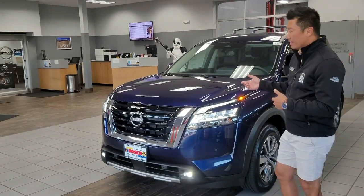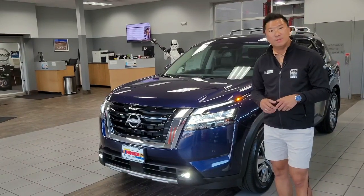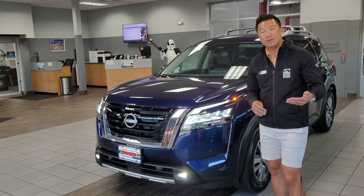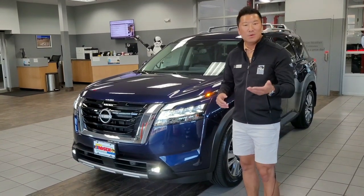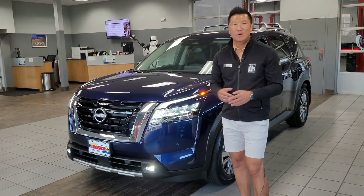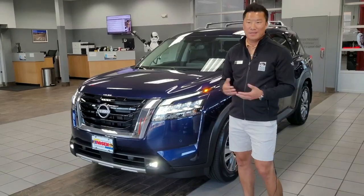With the available tow package, you're actually going to be able to tow up to 6,000 pounds when properly equipped. The driver is going to confidently be able to tow their boat, trailer, ATV, or whatever recreational vehicles they have.